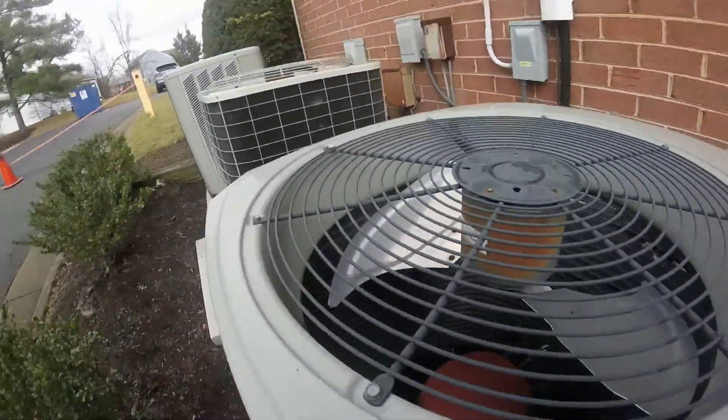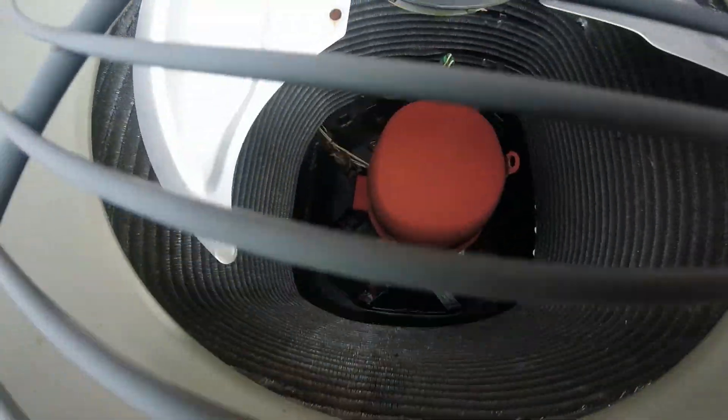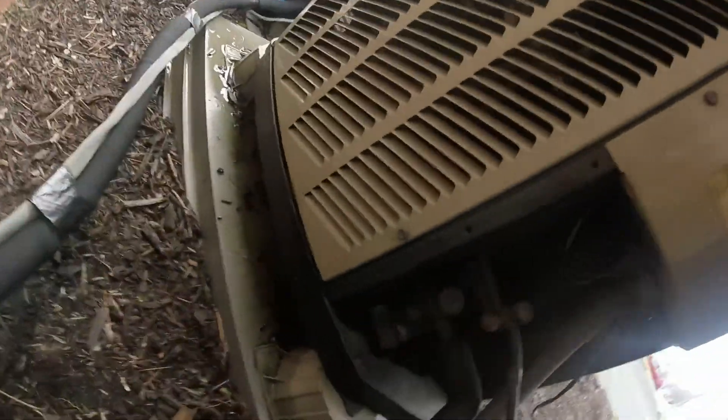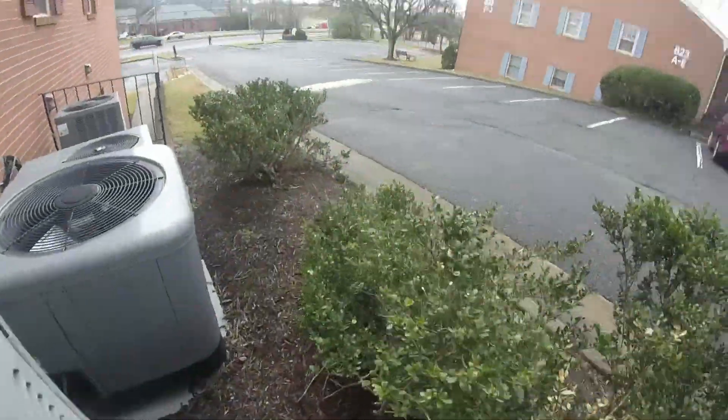That looks like an American Standard but it's a Trane. This one's got a ClimateTuff compressor. It's an FASCO fan motor. Is it a heat pump? It is — it's a heat pump. It's a 2013.